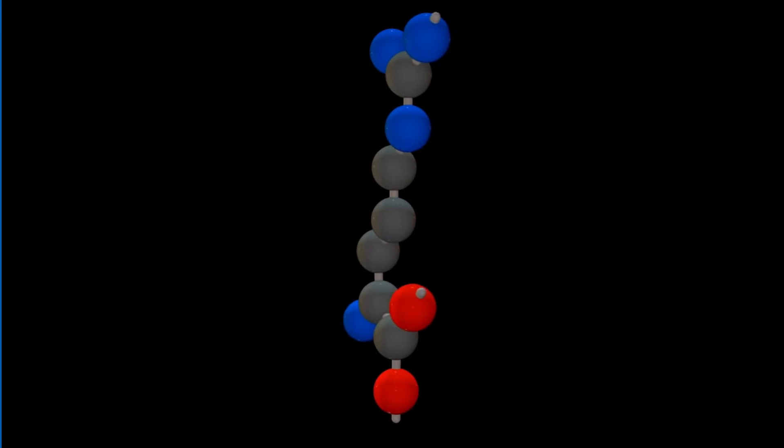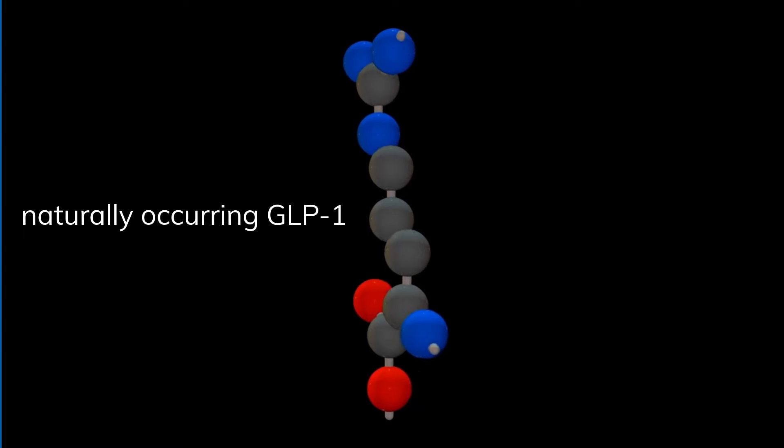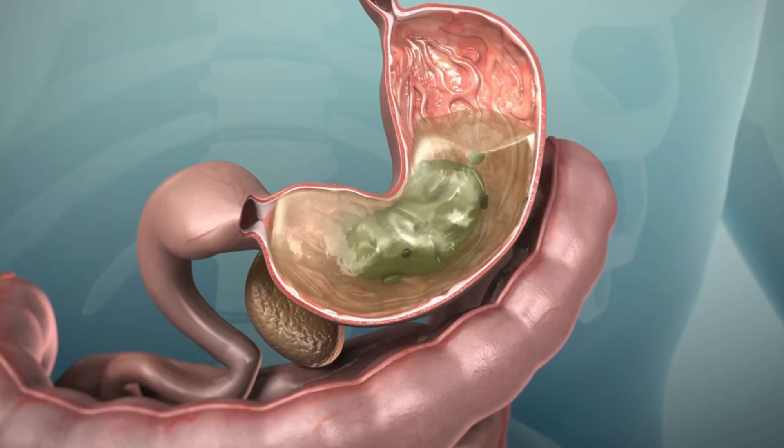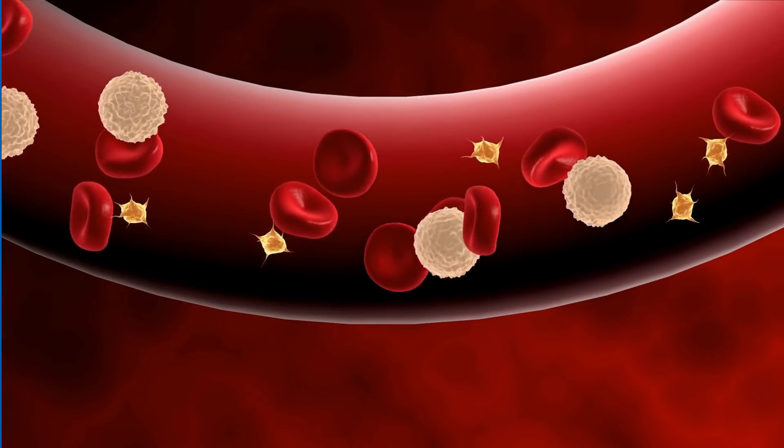Trulicity is 90% the same amino acid sequence as naturally occurring GLP-1, a hormone that helps regulate blood glucose levels and stimulates insulin production. It slows the emptying of your stomach, so the glucose from the meals you just ate enters your bloodstream more slowly.